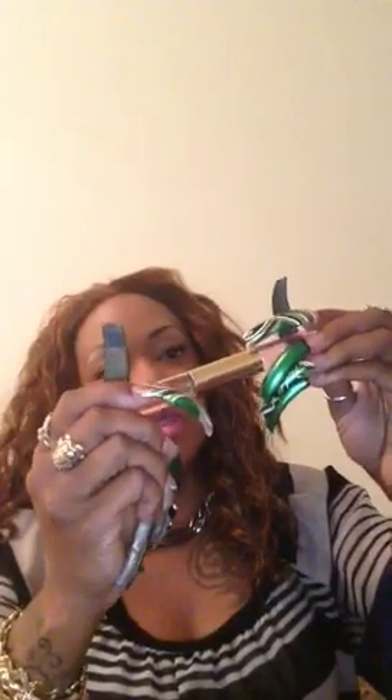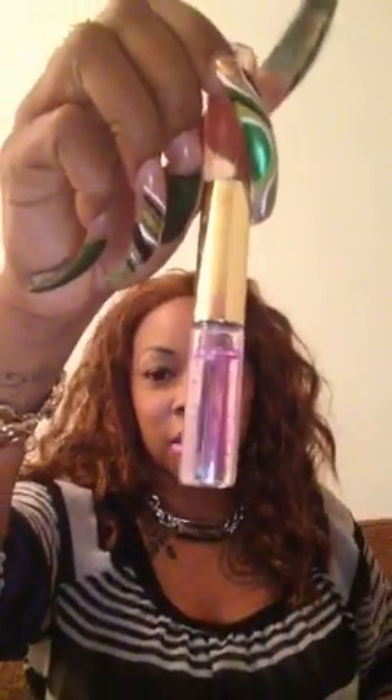I have my rat tail comb so I can get through my lace front — for the itching and scratching. I have perfume, and this week I'm carrying Coach Poppy. It actually has two sides: one is Poppy and the other is Poppy Flower, so I'm carrying two perfumes today. I also have my favorite Bath and Body Works Japanese Cherry Blossom lotion.